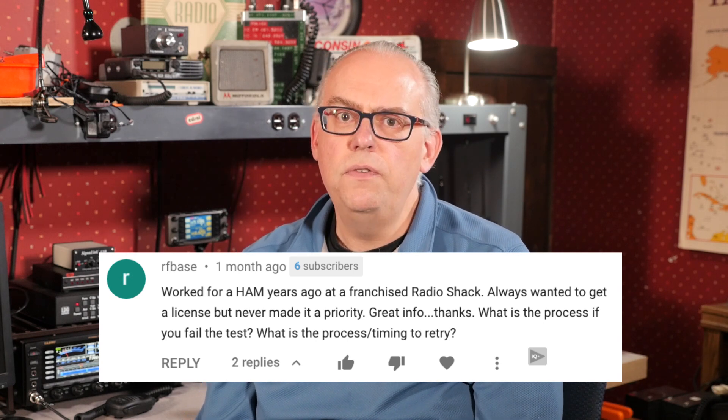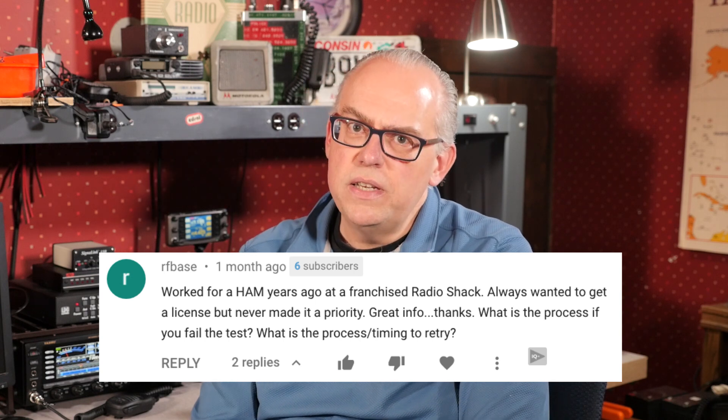Next, RFBase asks: I worked for a ham years ago with a franchised Radio Shack. Always wanted to get a license, but never made it a priority. What is the process if you fail the test? What is the timing to retry? Well, most volunteer examining teams will allow you to retake a test right away if you fail, but you'll have to pay another $15 testing fee. Usually after two fails in one testing session, they will most likely tell you to take a break and study a bit. I've seen people pass on their second try, but seldom ever seen a person pass after two failed attempts.